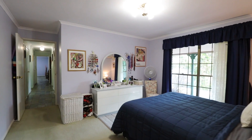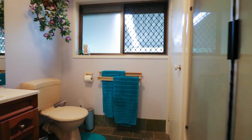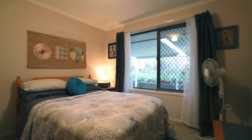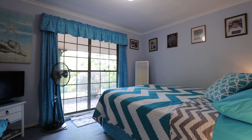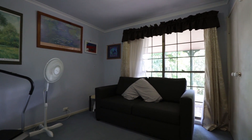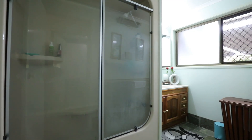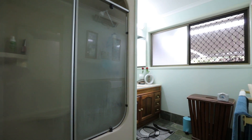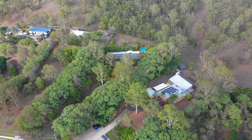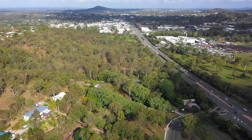The master bedroom is really well-appointed. The other three family bedrooms are a great size — plenty of room.